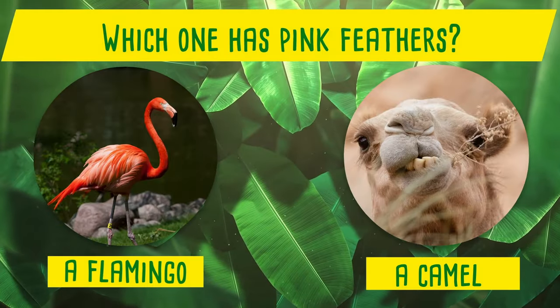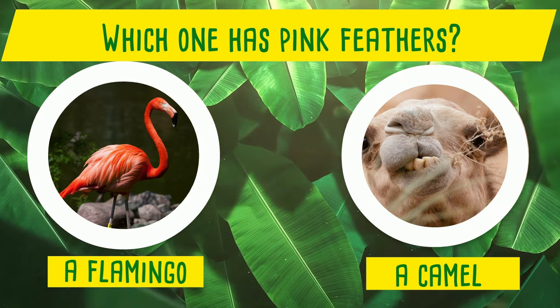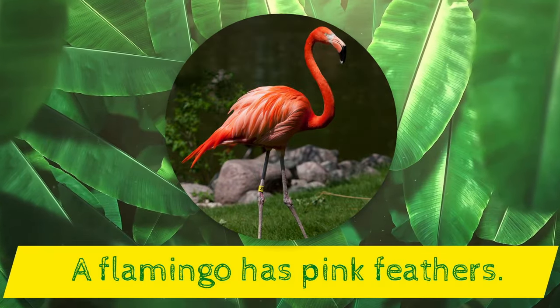Which one has pink feathers? A flamingo or a camel? Yes! A flamingo has pink feathers!